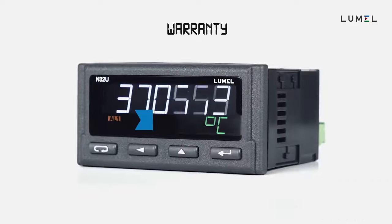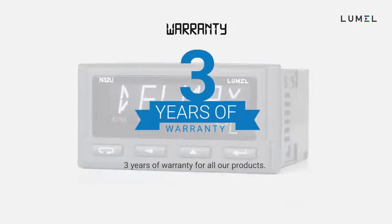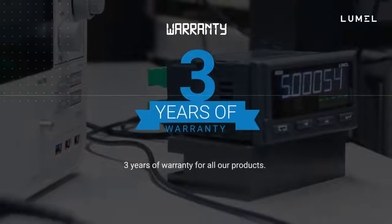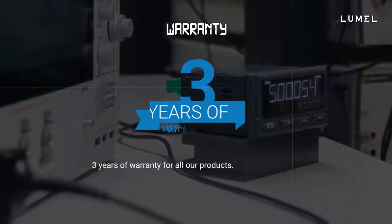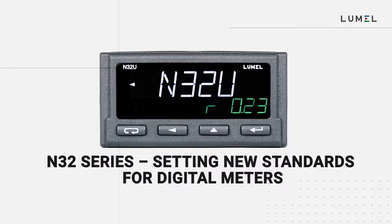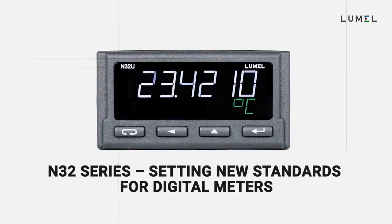We believe in what we create. Therefore, we confidently give three years of warranty for all of our products. The N32 series is setting new standards for digital meters.